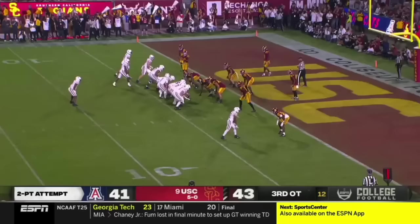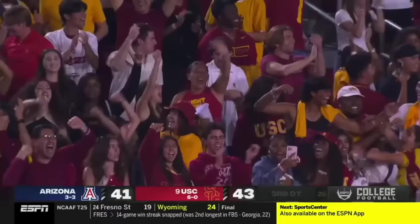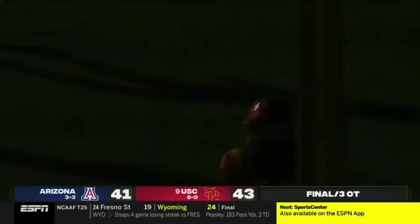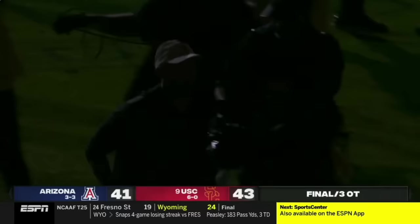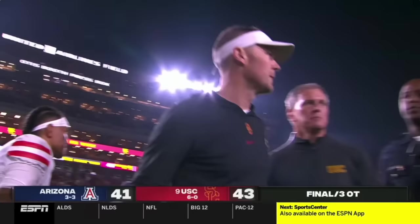That football's there. Under center, they pitch it left — Williams goes down, and USC wins the game in triple overtime! Hard to beat the theater of this one at the Coliseum.